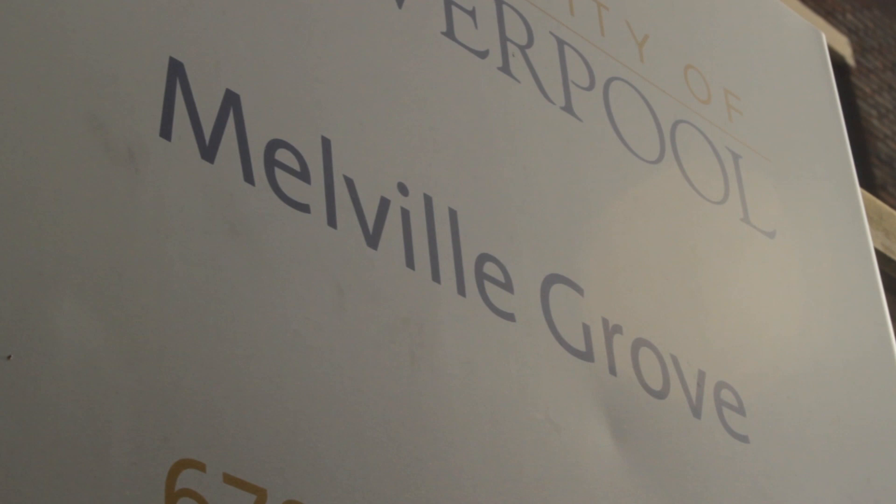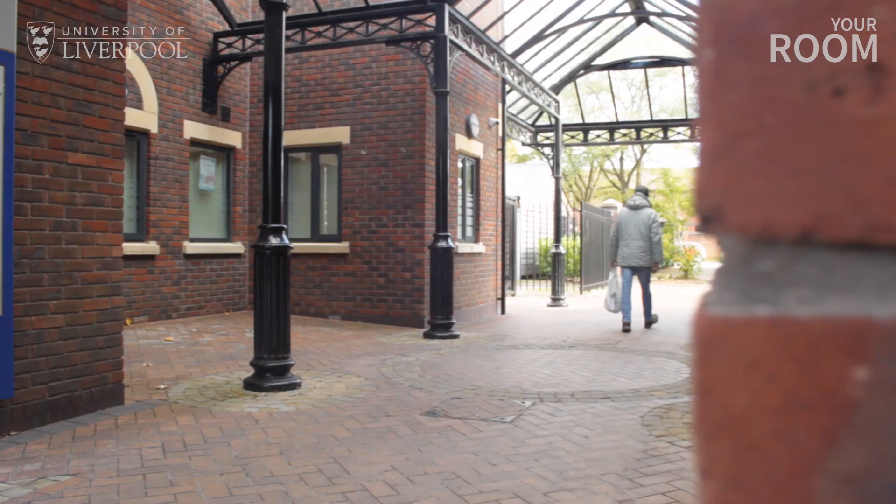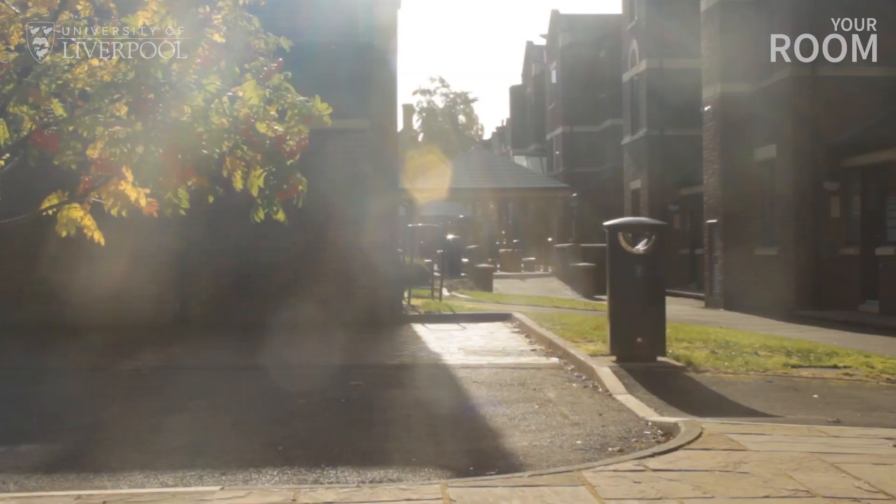Hi there, I'm Jordan and I'm going to be showing you around Melville Grove, one of our on-campus accommodations here at the University of Liverpool. Staff can appreciate that it can be daunting moving into halls, so we want to give you as much information as possible about what to expect and what you'll need to bring when moving in.